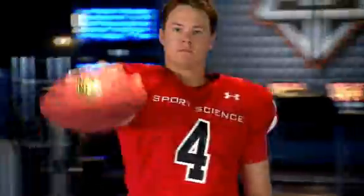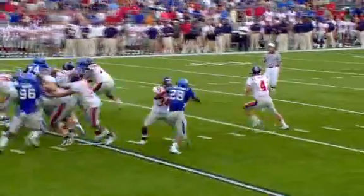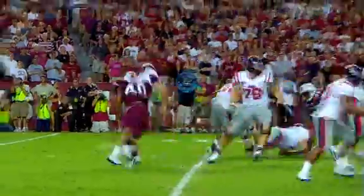Jevon Snead, quarterback, Ole Miss. When passing the ball, a quarterback must do three things: identify the target, get rid of the ball quickly, and be accurate.